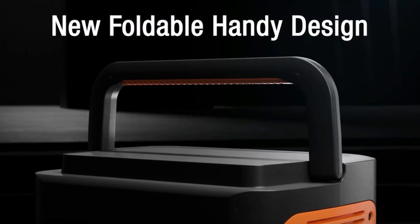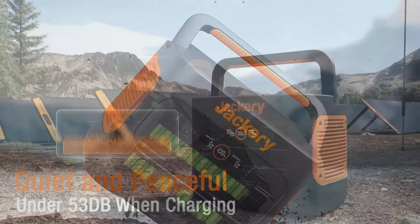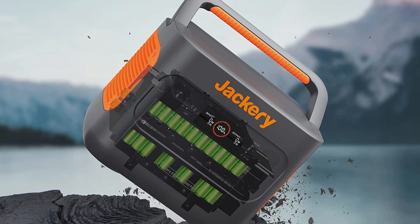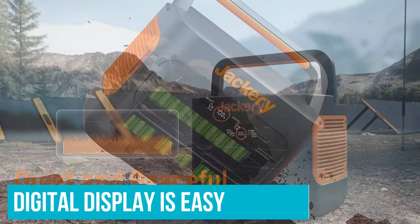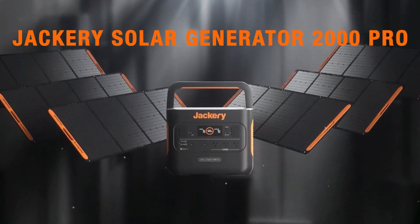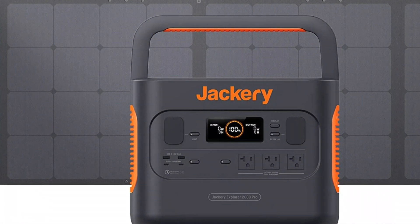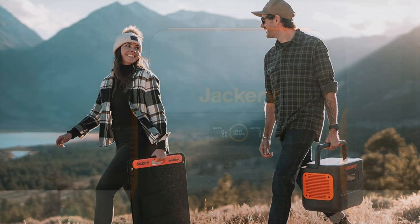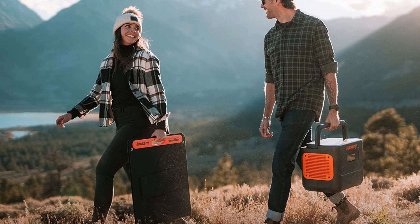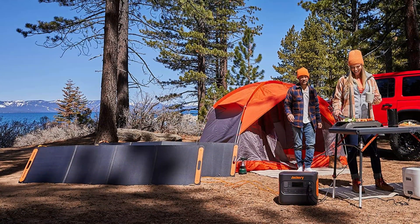On top of all that, it's extremely user-friendly. Numerous output ports ensure that you can plug in a wide range of devices and electrical equipment. Its functions are highly intuitive, and the digital display is easy to understand. Like other Jackery generators, it's incredibly durable too. The one potential downside is its weight — at 43 pounds, it's a bit heavy for its size. Even so, for all the power you can store and the rapid charging time, the Jackery Explorer 2000 Pro will keep the lights on wherever you need power.